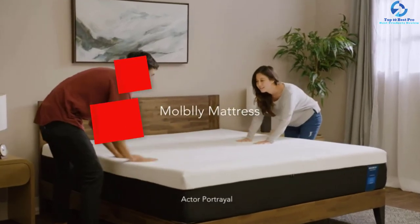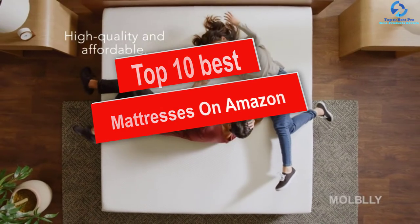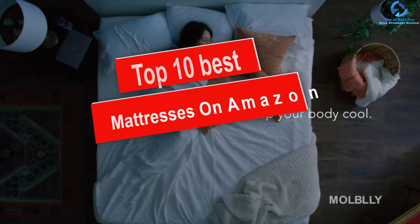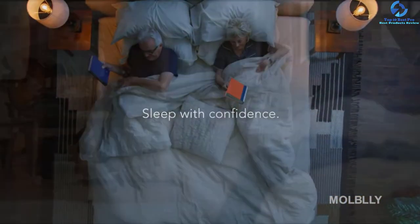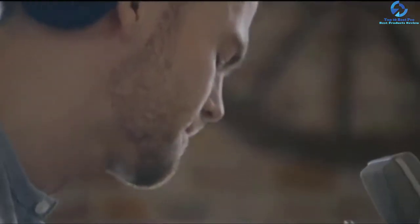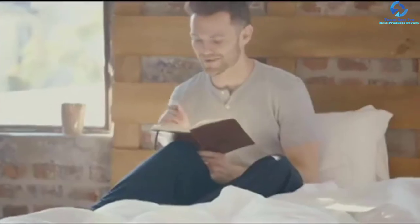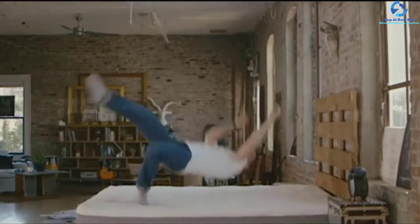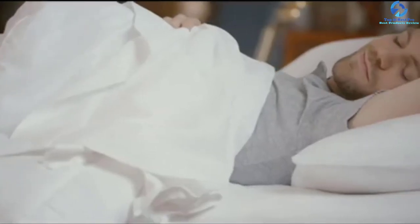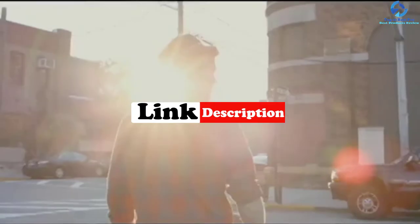Hey guys, in this video we're going to be checking out the top 10 best mattresses on Amazon. I made this list based on my personal opinion and hours of research, and I've listed them based on quality, durability, price, and more. I've included options for every type of consumer, so if you're looking for an entry-level option or the best product money can buy, we have the product for you. For updated pricing on the products mentioned, be sure to check the links in the description below.